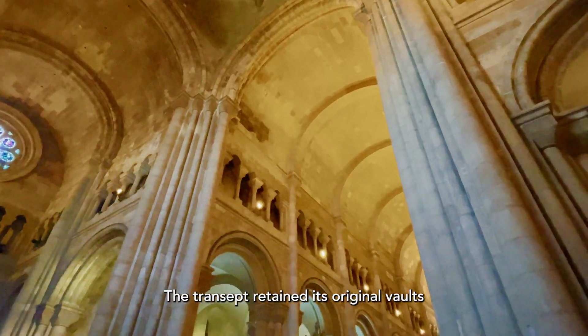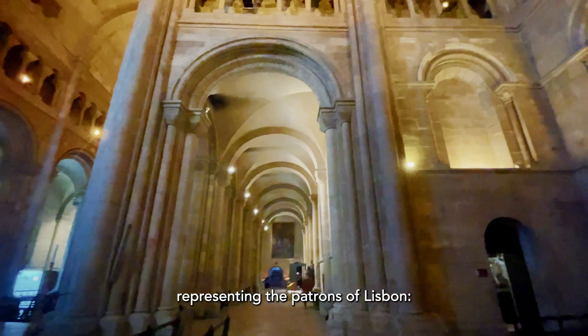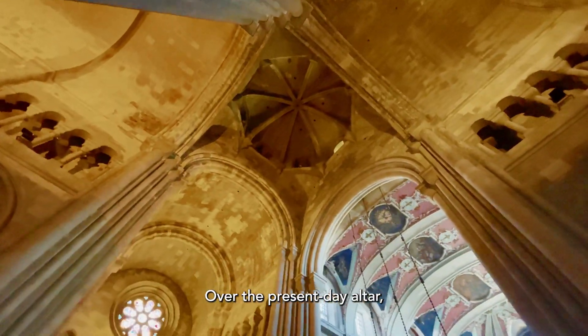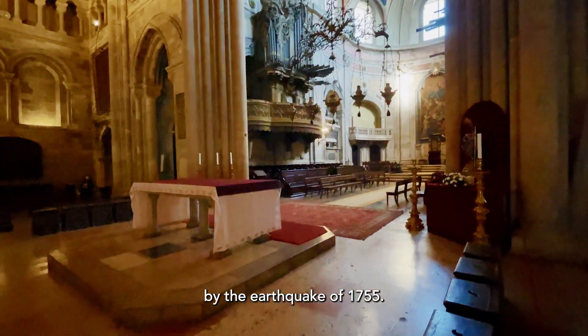The transept retained its original vaults, with the addition of oculi and two stained glass windows from the 20th century, representing the patrons of Lisbon, San Vicente and Sant'Antonio. Over the present-day altar, an octagonal dome rises, adapted from the belfry destroyed by the earthquake of 1755.